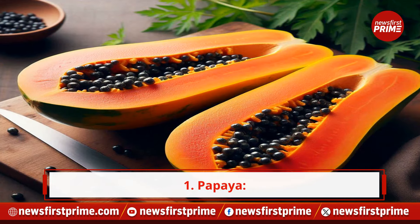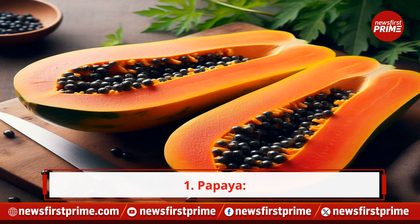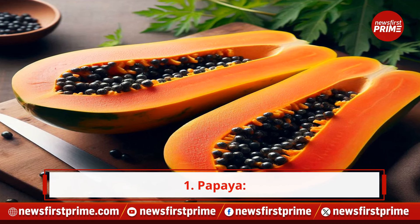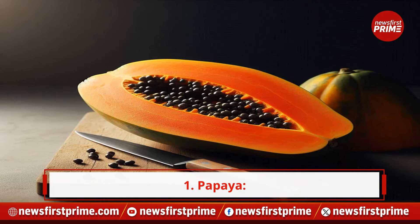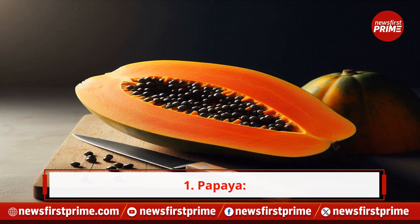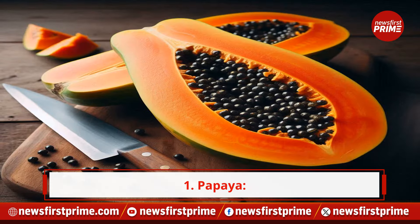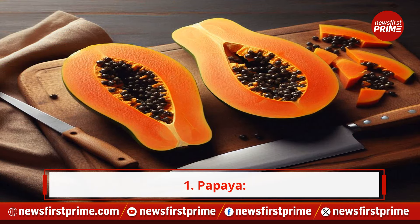1. Papaya. This tropical fruit is not just delicious but also packed with benefits for your skin. Papaya contains the digestive enzyme papain, which aids in digestion and helps your body absorb nutrients more effectively. Improved digestion can lead to healthier skin.